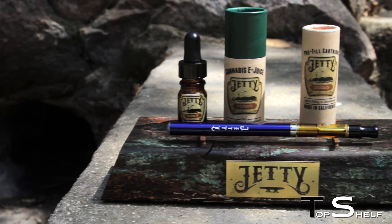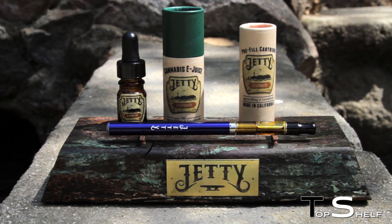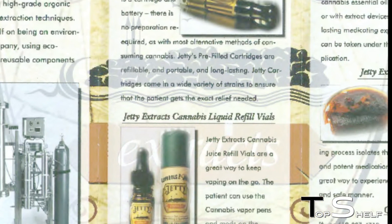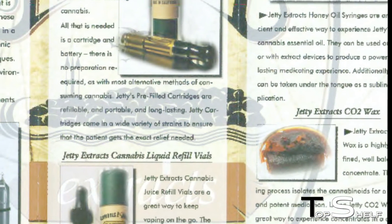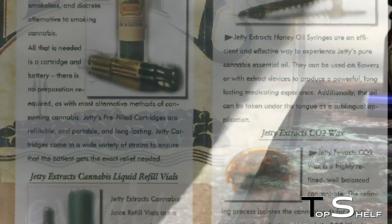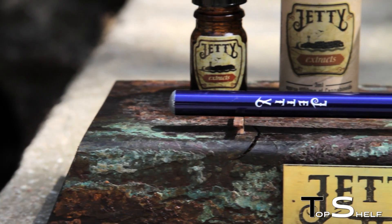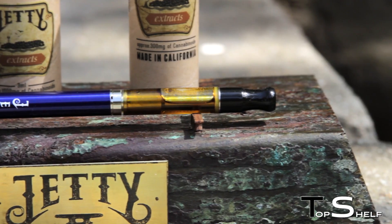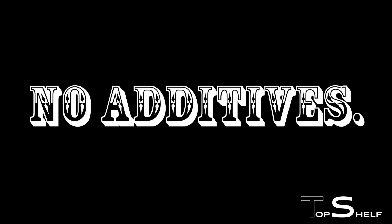Enter Jetty Extracts in the year 2014. Using a supercritical fluid extraction method with CO2, Jetty has revolutionized the market by offering its patients a pharmaceutical-grade cannabis oil in a pre-filled cartridge. This means no additives.